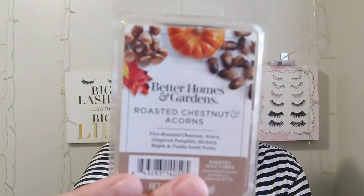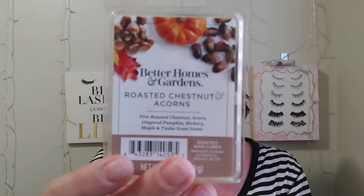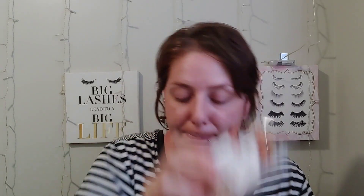This is actually in my bedroom and Shawn's bathroom right now — really really good. I love this one. Once again it is the Better Homes and Gardens Roasted Chestnuts and Acorns — really really good.